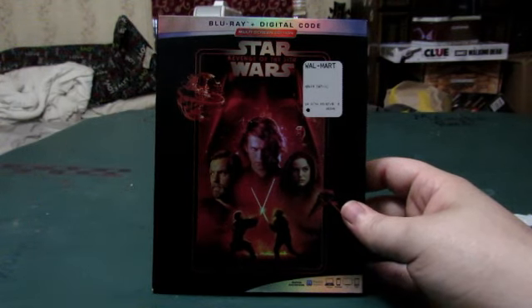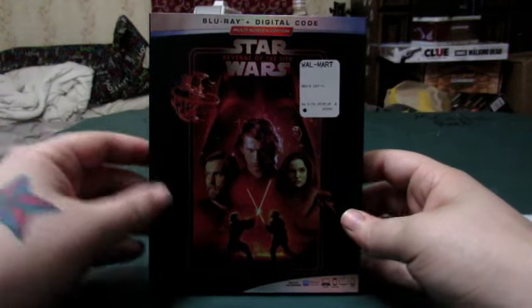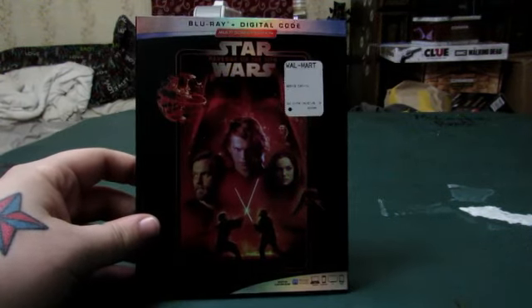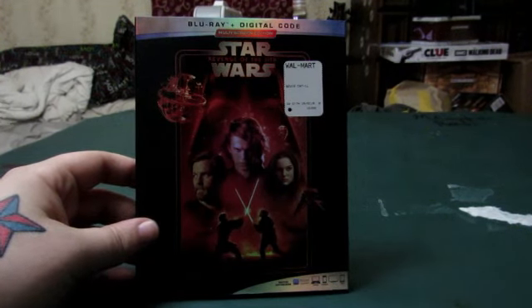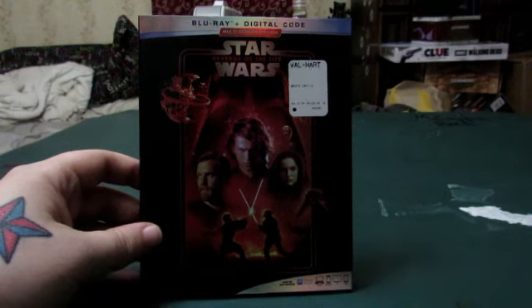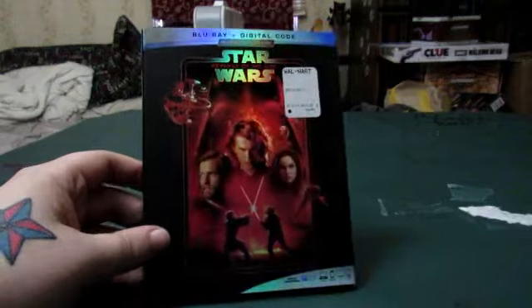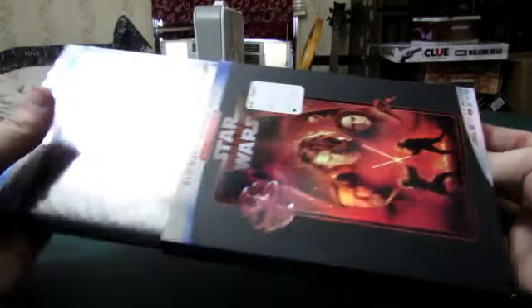Revenge of the Sith is honestly my favorite out of the prequel trilogies. I didn't have a problem with episodes one and two because I grew up watching them and highly enjoyed those, and I still do to this day. But Revenge of the Sith is my all-time favorite.